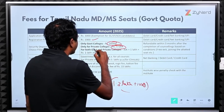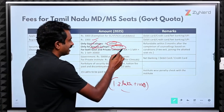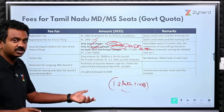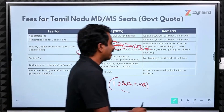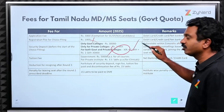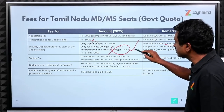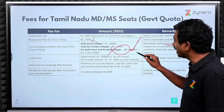Only after paying this amount will you be able to see both private (self-financing) and government college seats during choice filling. The total security deposit of ₹1.3 lakhs will be refunded within 3 months after counselling, provided it is not forfeited. However, if you discontinue the course after Round 2, the amount will not be refunded. This amount will not be adjusted against the tuition fee.